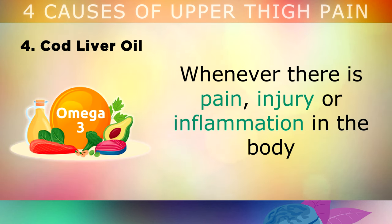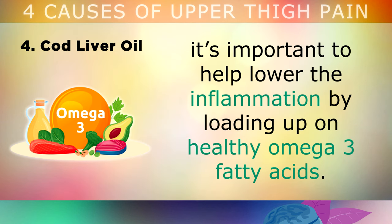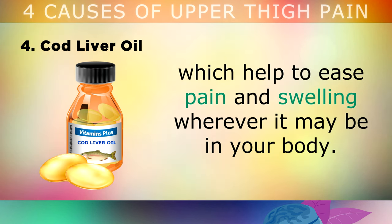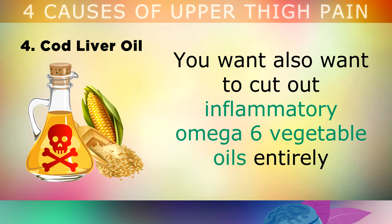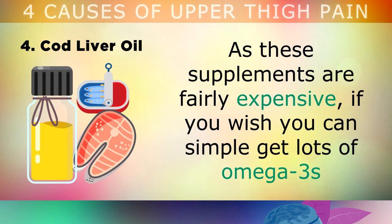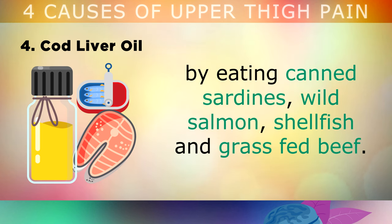And finally we have Cod Liver Oil. Whenever there is pain, injury or inflammation in the body, it's very important to help lower the inflammation by loading up on healthy omega 3 fatty acids. Virgin Cod Liver Oil from Iceland is one of the richest sources of DHA and EPA, which both help to ease pain and swelling wherever it may be in your body. You also want to cut out inflammatory omega 6 vegetable oils entirely, like margarine, soy, canola, cottonseed or corn oils which will worsen your pain. As these cod liver oil supplements are fairly expensive, if you wish you can simply get lots of omega 3's by eating canned sardines, wild salmon, shellfish and grass fed beef.